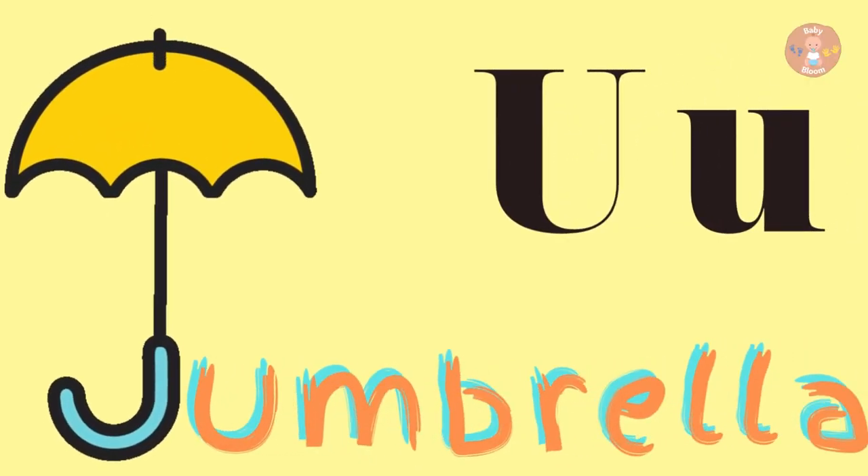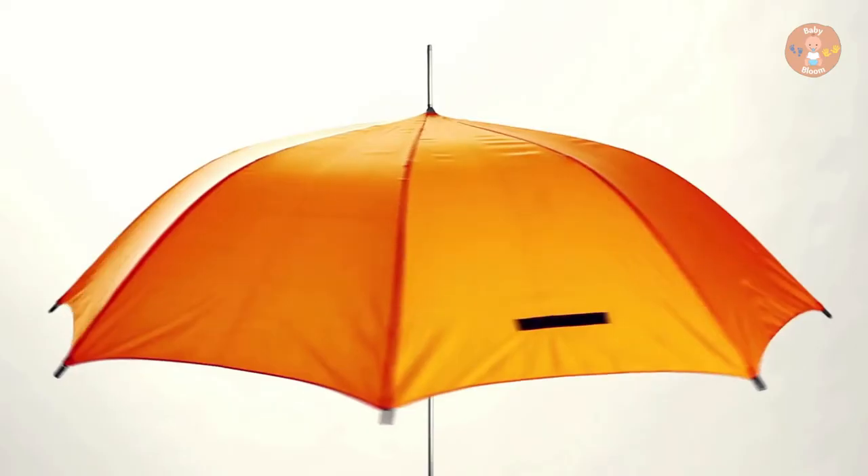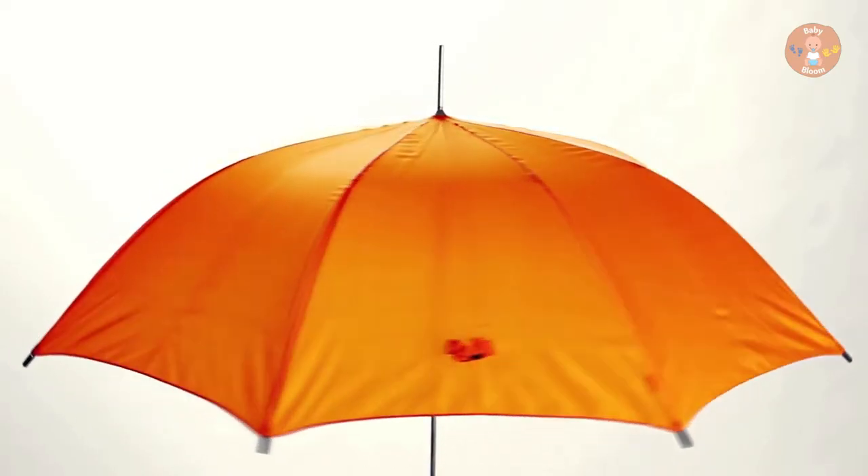U for Umbrella. Umbrella is used in rain.